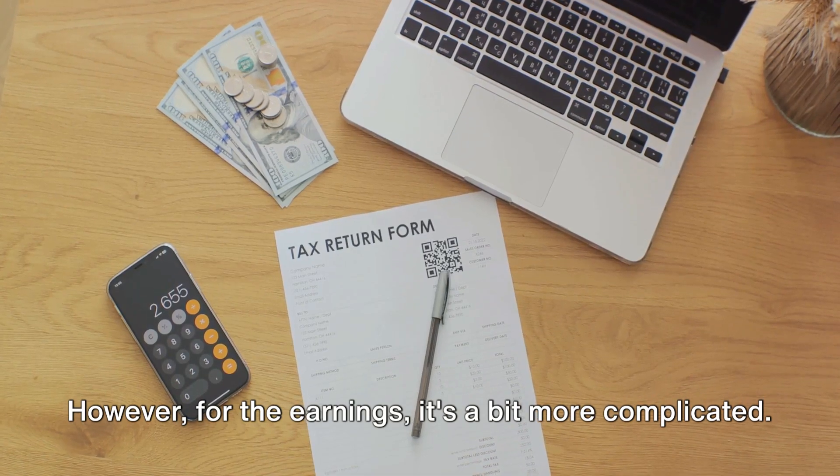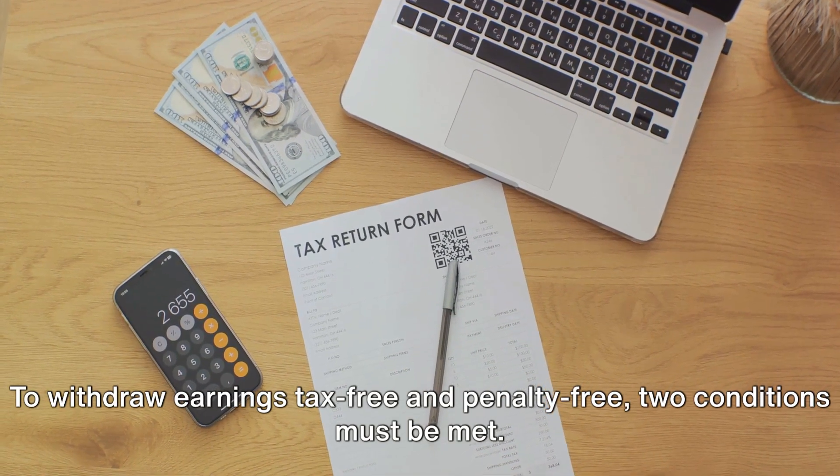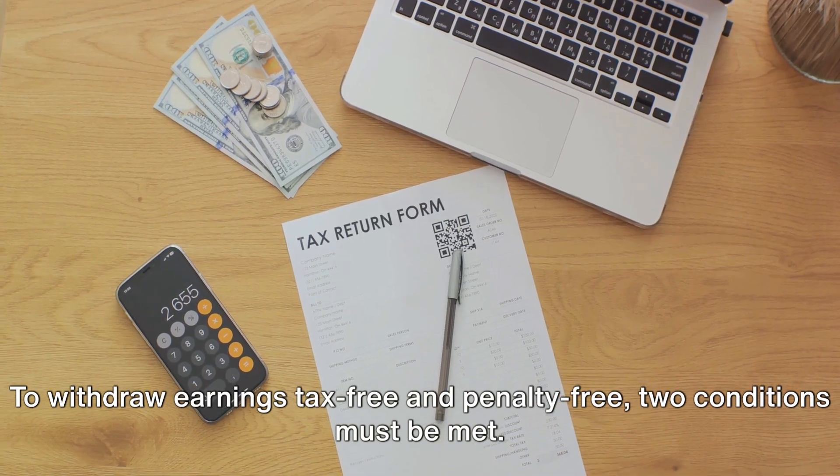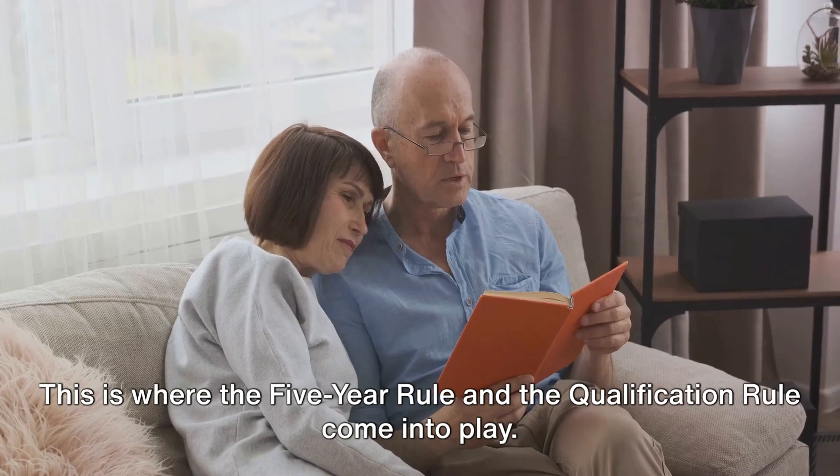However, for the earnings, it's a bit more complicated. To withdraw earnings tax-free and penalty-free, two conditions must be met. This is where the five-year rule and the qualification rule come into play.